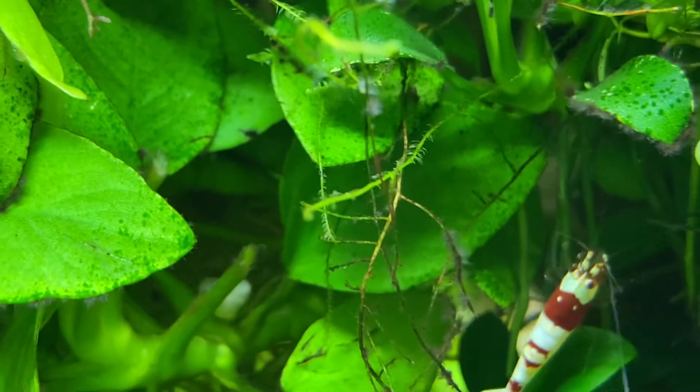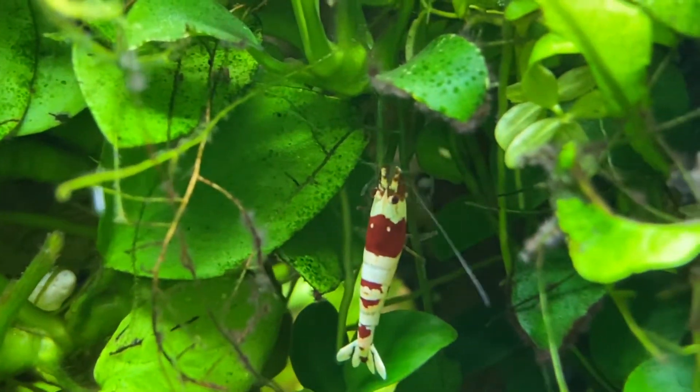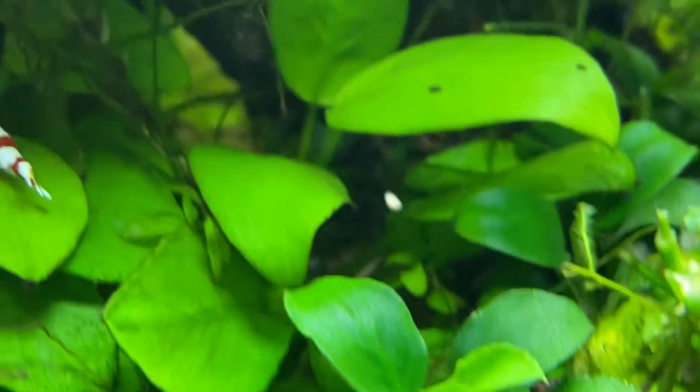Just like the crawfish, these shrimp are not picky eaters. They will eat snail pellets, shrimp pellets, algae, algae wafers, zucchini, squash, and carrots.